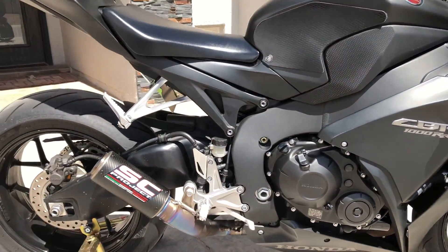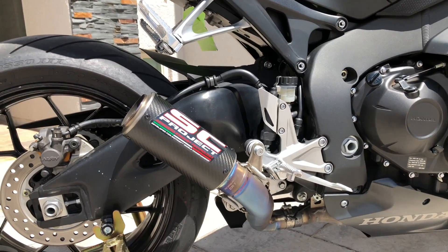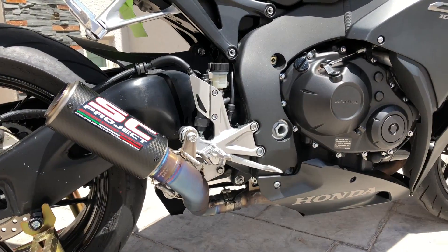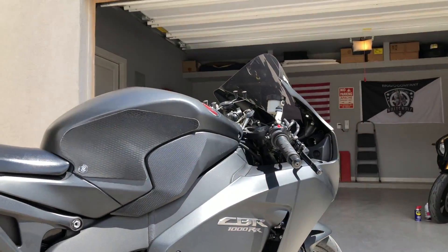What's going on guys? Back with another video. So today I'm going to be giving you a sound check on the SC Project CRT low position slip-on for the CBR1000.